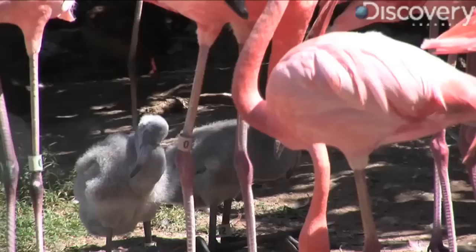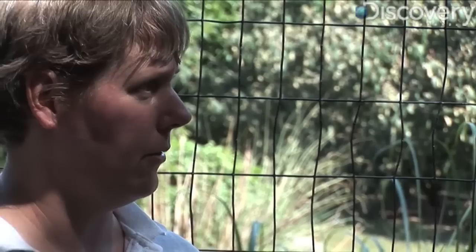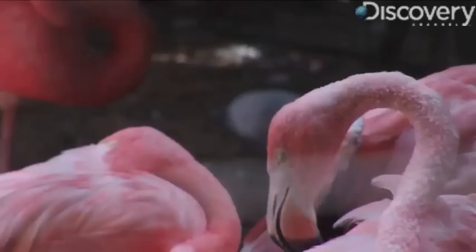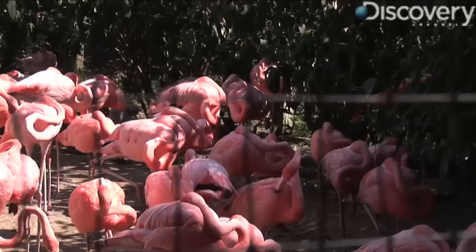When the parents feed the chick — and both parents feed the chick — they drool a crop milk into the chick's mouth. As they're feeding the chick over time, they're actually transferring pigments into the chick, so the chick starts to turn pink. But the parents actually start to kind of fade out as the pink hue transfers.